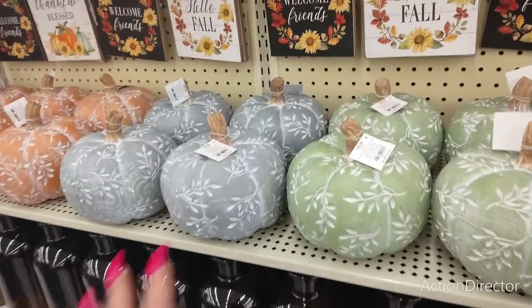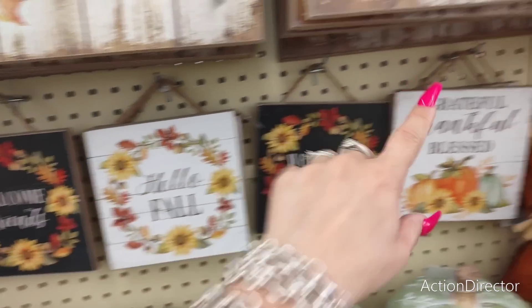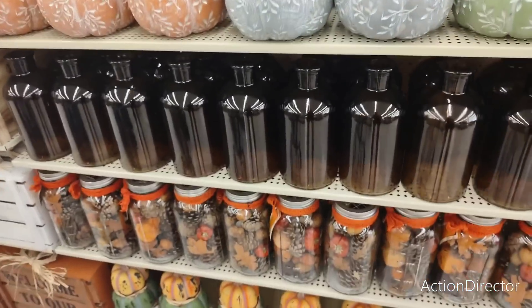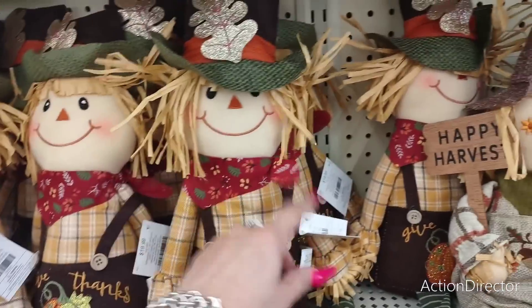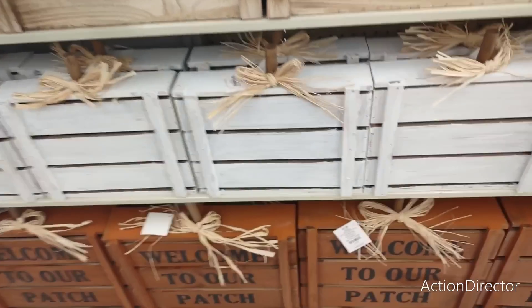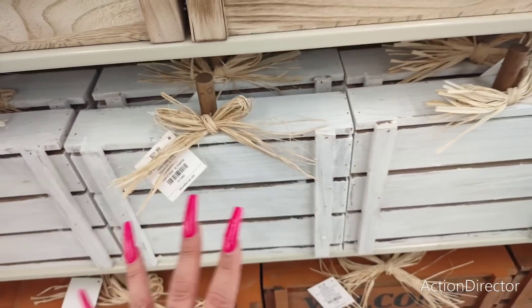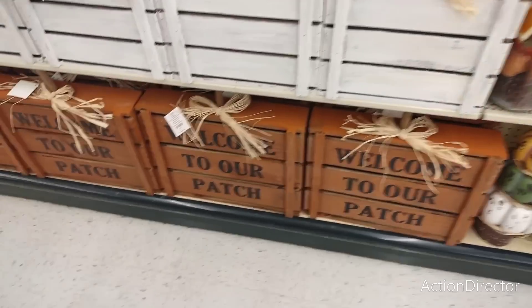I really like these pumpkins at $29.99. They have the 'Hello Fall' little signs for only $5.99 — grateful, thankful, blessed, welcome friends, hello fall. These guys are so stinking cute at $19.99 — I'm going to have to get them. They brought out these wood pumpkins at $21.99. Then 'welcome to our patch' is $27.99. They also brought out the crates — medium-sized at $17.99, small at $14.99, and the larger one jumps up to $21.99.